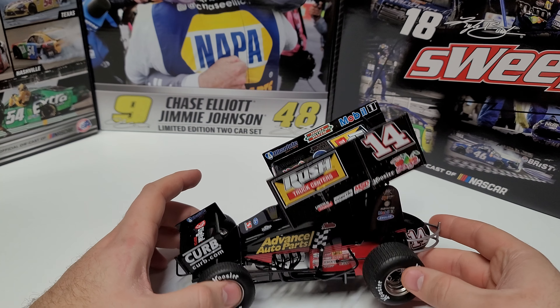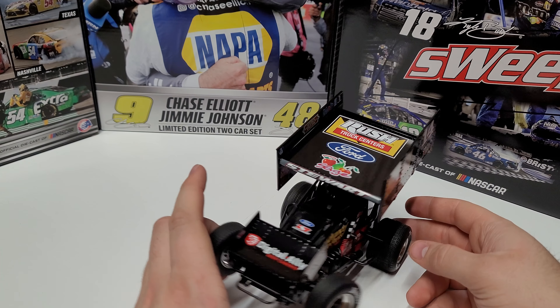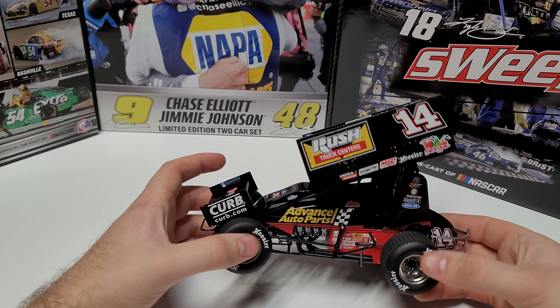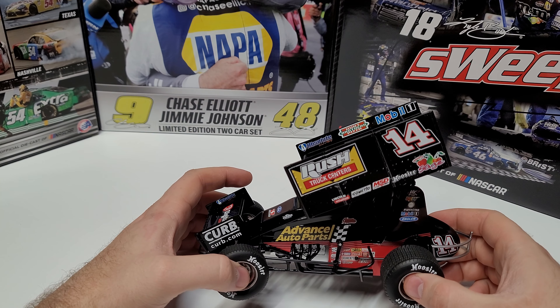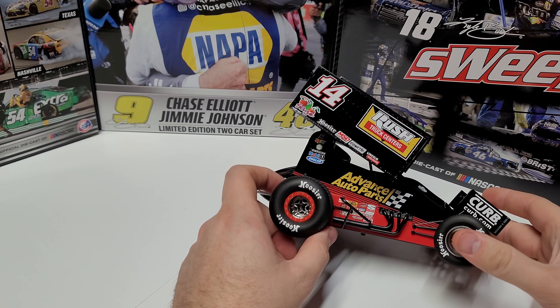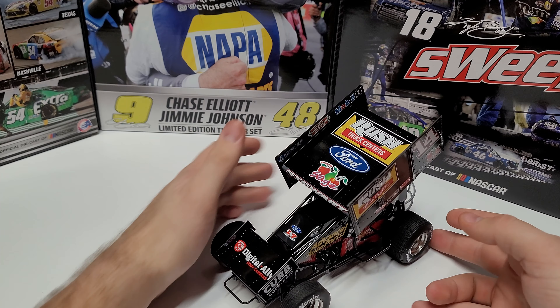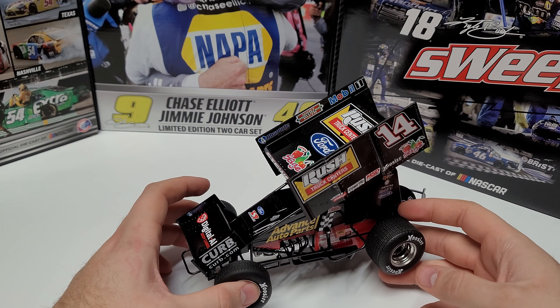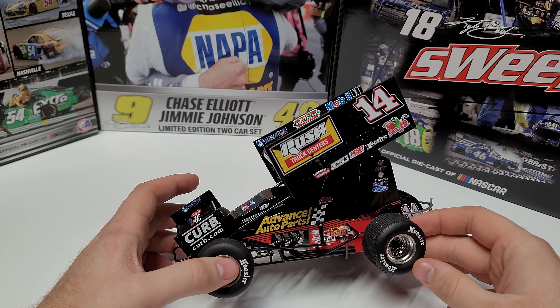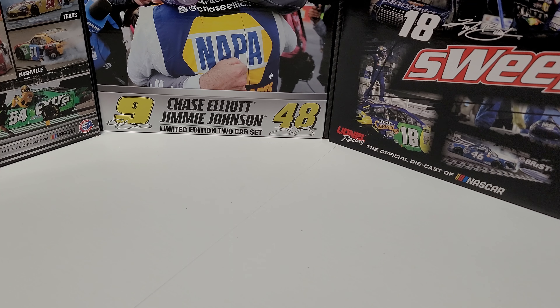Coming in at number 21 is a former Cup Series champion — the number 14 Rush Truck Centers car for Tony Stewart. This one has a red base and then gloss black up top. The red is literally just around the bottom, and once you get above there, it just goes all black. You can see plenty of sponsors: Rush Truck Centers, Ford, Sage, Stewart across the wing. There's a red ring around the right rear, which is pretty neat. But it's mostly just gloss black everywhere. Not a bad look, but not enough to bring it higher than number 21.